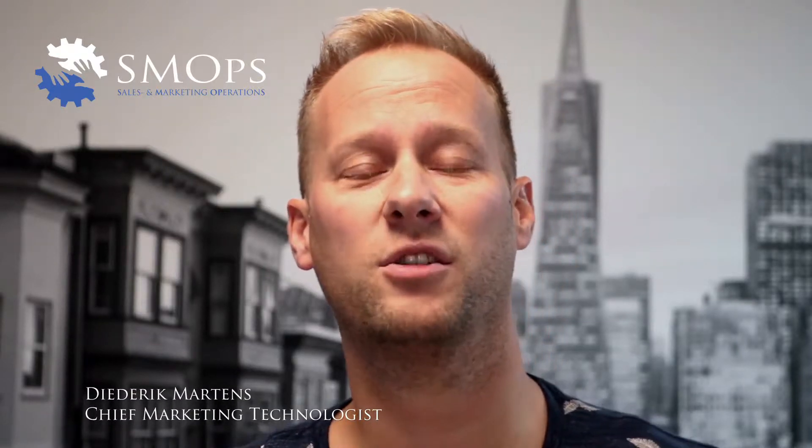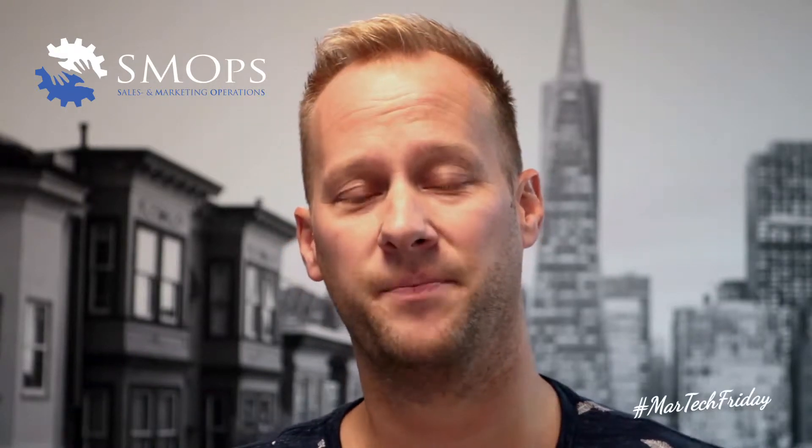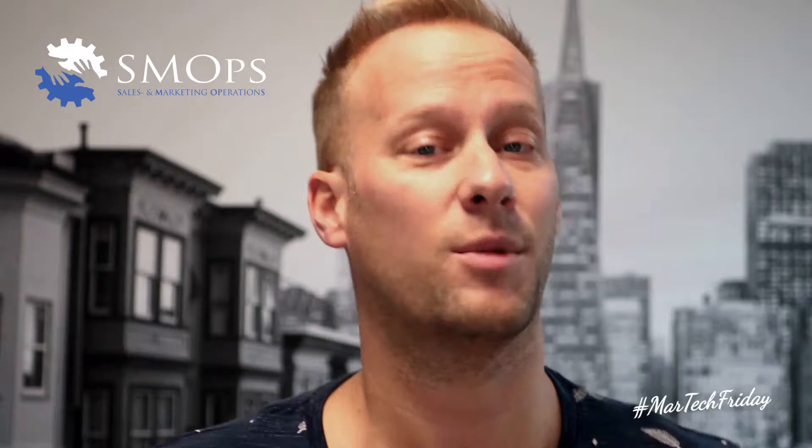Hi, I'm Diederik Martens from Smops, your sales and marketing operations partner, and welcome to another MarTech Friday. This week we'll be discussing why Agile Scrum is the best way to roll out marketing automation, at least in my opinion.